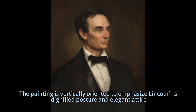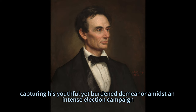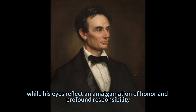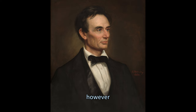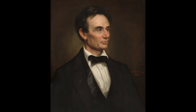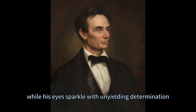The painting is vertically oriented to emphasize Lincoln's dignified posture and elegant attire. It depicts Lincoln in the pre-beard era, capturing his youthful yet burdened demeanor amidst an intense election campaign. His black suit jacket with wide rounded lapels over a white buttoned shirt exudes formality, while his eyes reflect an amalgamation of honor and profound responsibility. The wrinkles lining his forehead and jowls narrate tales of strenuous campaigns, while his eyes sparkle with unyielding determination.